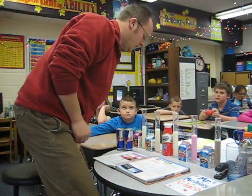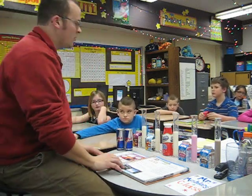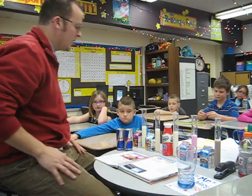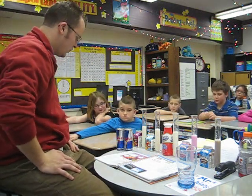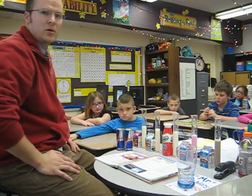Today in science class we are going to be doing another experiment with Red Bull in milk, as a follow-up to the experiment we did a couple weeks ago. The first experiment we did this Red Bull and this milk because we saw a YouTube video that showed the milk and Red Bull curdling. So today we're going to try it again because the first experiment did not work.